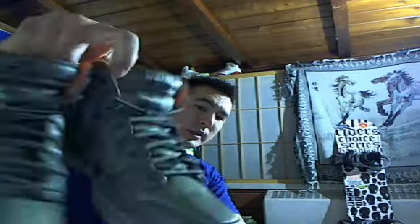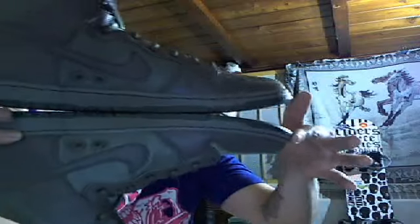Can't wait to bust these out and wear them. Khaki quick-strike release Dunk Highs - army inspired. Alright guys, my next video will probably be the Jordan 4s - just waiting for those to come in. Peace.